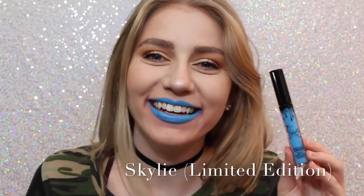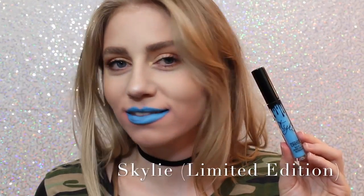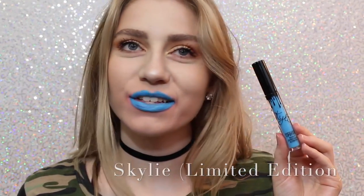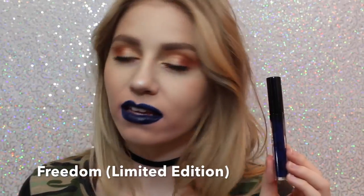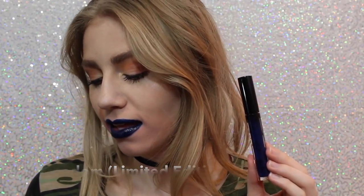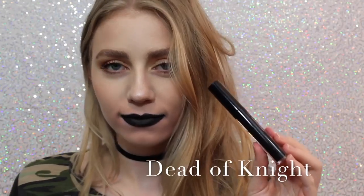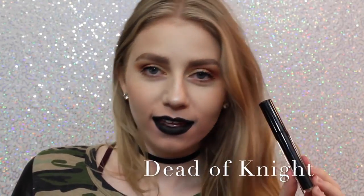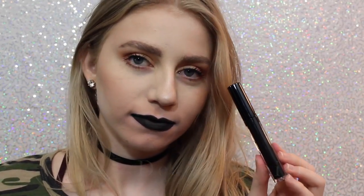Next is Skyli. Most people probably don't like this color, but I love it — it's so cool. You could even wear this shade as eyeliner, or you can just wear it as lipstick. Next is Freedom, which is also Limited Edition, came out with Skyli for 4th of July. It's a beautiful color, a little bit more wearable on the lips, but you could also wear this as a lip liner. And lastly, we have Dead of Night, which is a black lipstick, and I love how black lipstick looks on me. It's super punky and cool, and this is a really great formula of black lipstick.